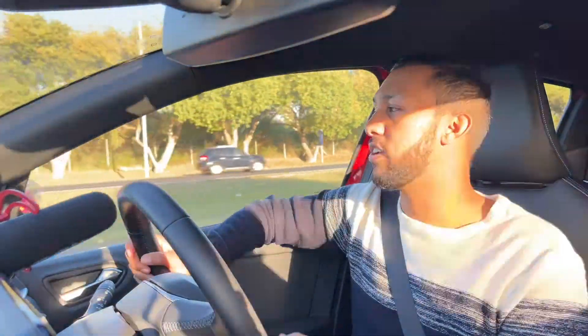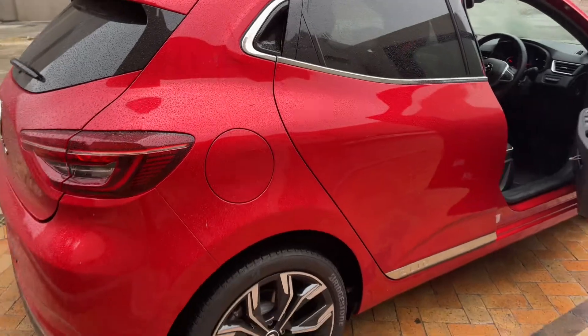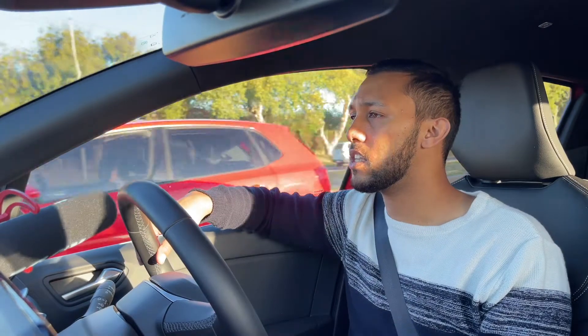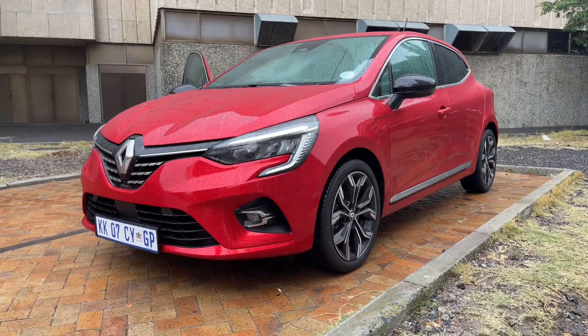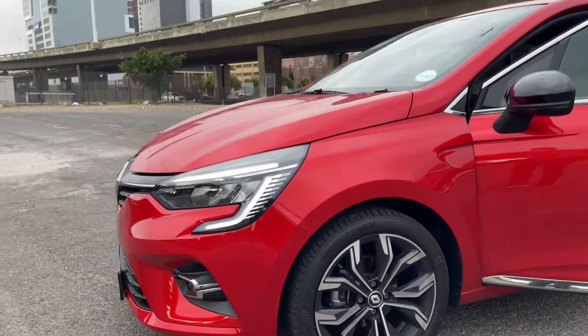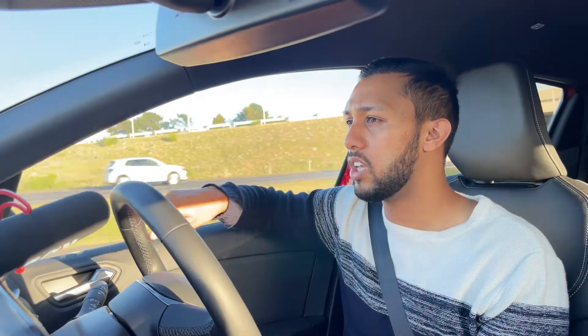The Renault Clio is very rounded at the back, and in the front you've got a more slanted finish. This one has daytime LED running lights which are very attractive, along with C-shaped lights. You've got 16-inch alloy wheels on the exterior with beautiful rims, and there's still a kind of bulkiness towards the hatch segment — it's very rounded and bulgy.